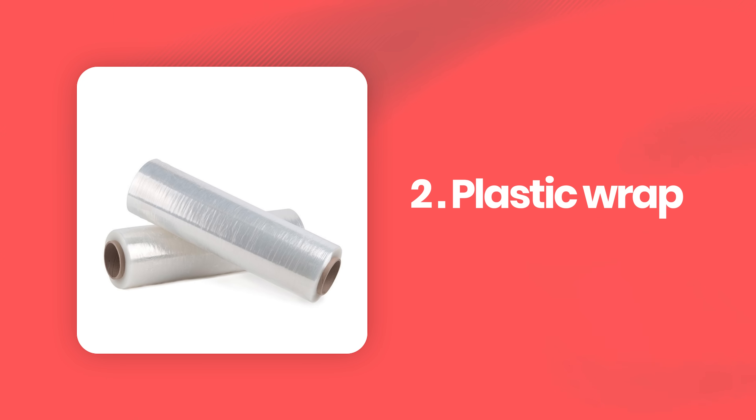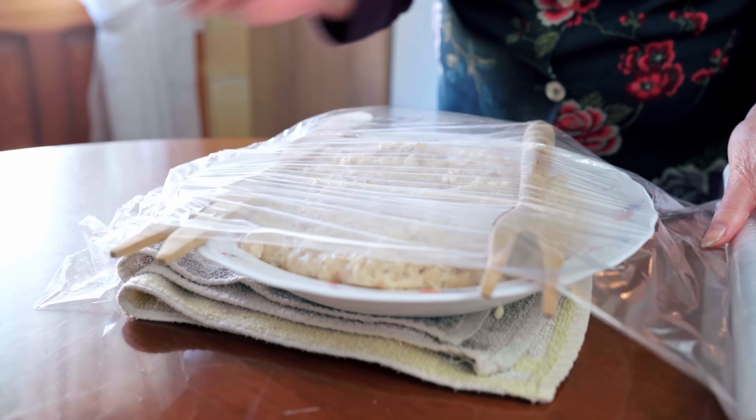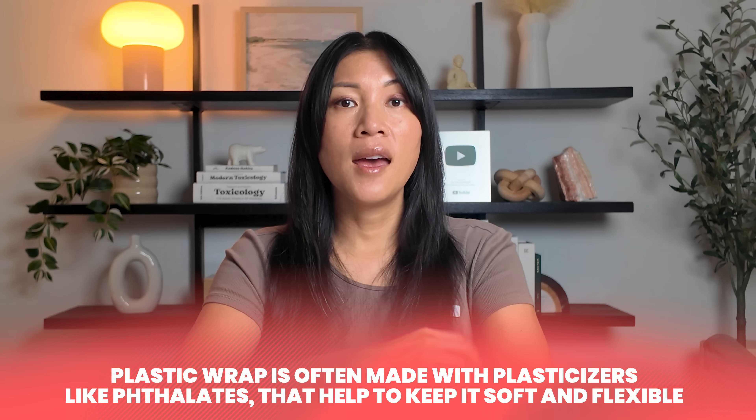Plastic wrap is one of those things we use without thinking, but when it touches warm leftovers or fatty foods, it can quickly leach chemicals into your food. That soft, stretchy property and the squeaky sound come at a cost — they're made possible by hormone-disrupting chemicals. Plastic wrap is often made with plasticizers like phthalates that keep it soft and flexible, and when the wrap sits on warm, fatty, or acidic foods, those plasticizers start to transfer.